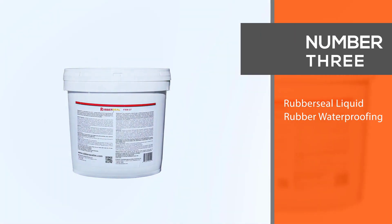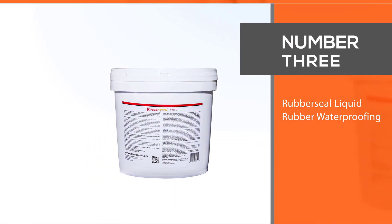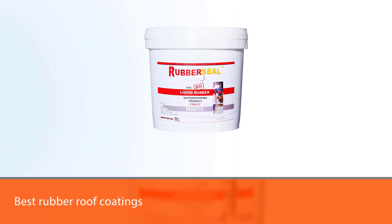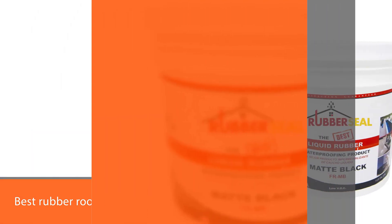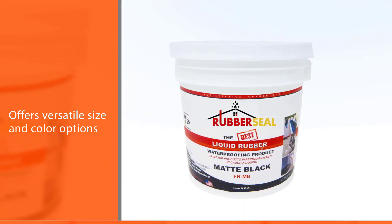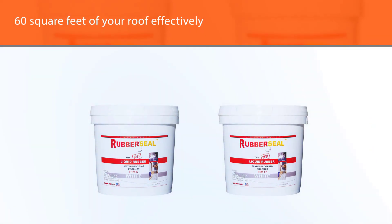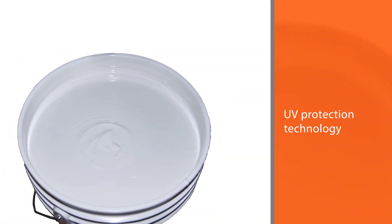Number 3: Rubber Seal Liquid Rubber Waterproofing. Rubber Seal is a prominent brand when it comes to the best rubber roof coatings. This product offers versatile size and color options, allowing you to choose the exact color matching with your home and the size you require to seal the surface. A gallon of this can seal 60 square feet of your roof effectively. For its aging-resistant formula along with UV protection technology, this becomes one of the most durable roof sealants money can buy right now.